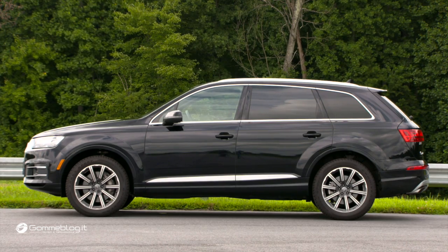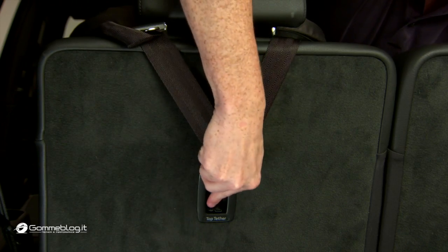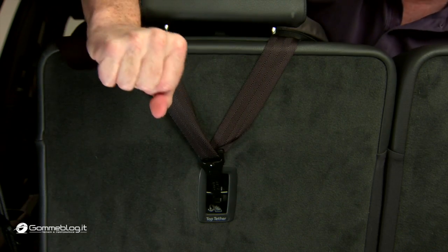The redesigned Audi Q7 moved from a marginal rating last year to a GOOD+. Part of the improvement is that the tether anchors have been moved higher up and are now in the middle of the seat back in an easy-to-find location, and they're clearly labeled.